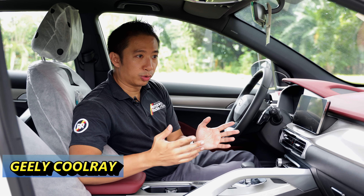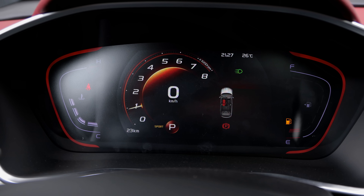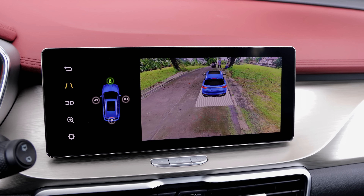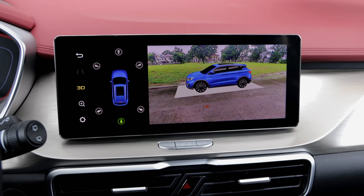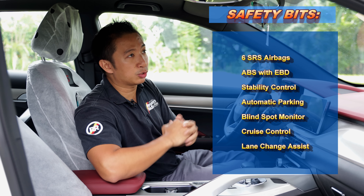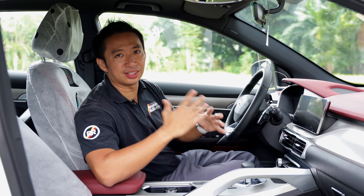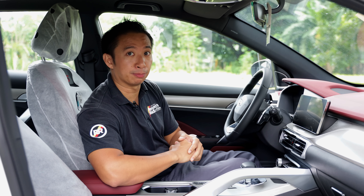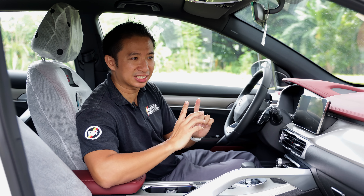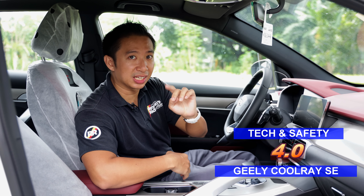The Jilly Coolray Sport was ahead of its time in terms of tech and safety when it first came out in 2019. It had a fully digital instrument gauge cluster plus a 10.25-inch touchscreen infotainment system that also has the sharpest-looking 360-degree view camera image in the market at that time. In terms of safety, the Jilly Coolray is above average, but it's not quite enough, so the Jilly Coolray Sport SE takes 4 points in the tech and safety category.